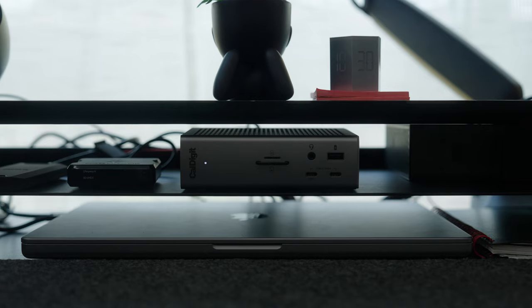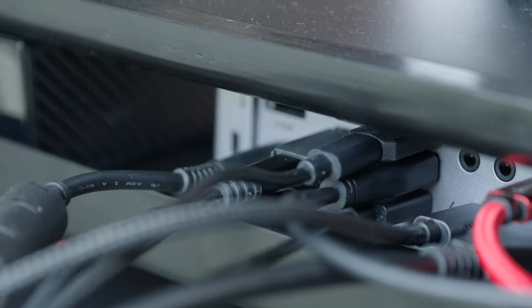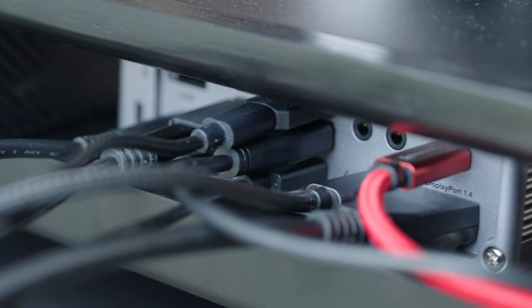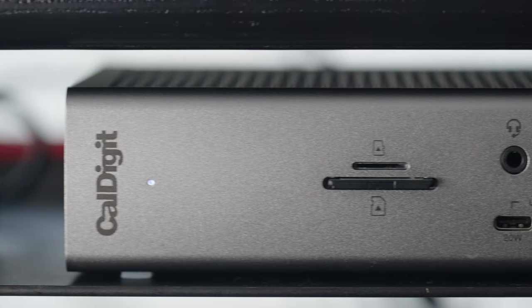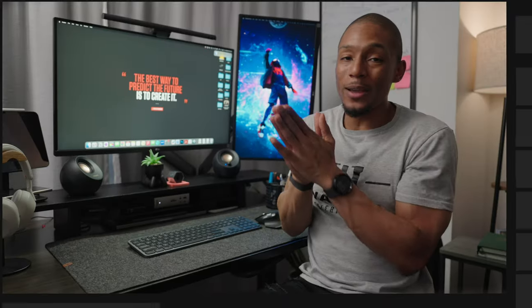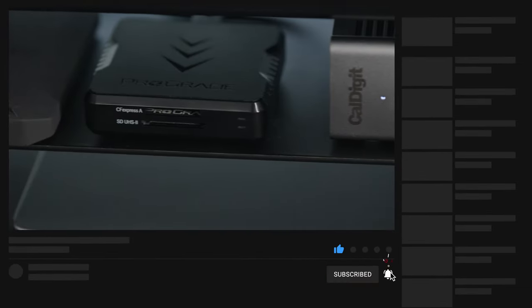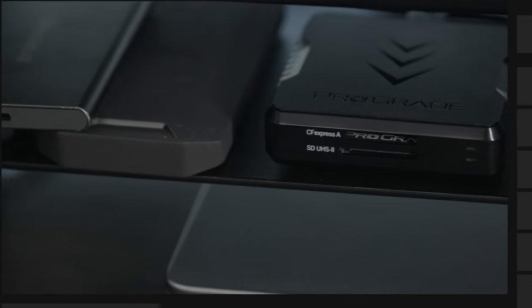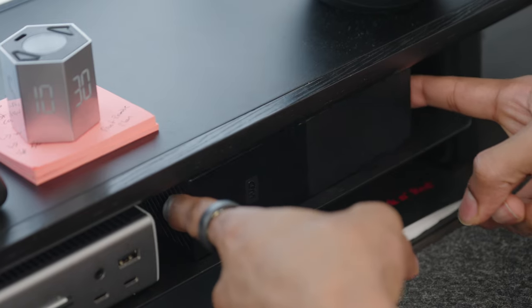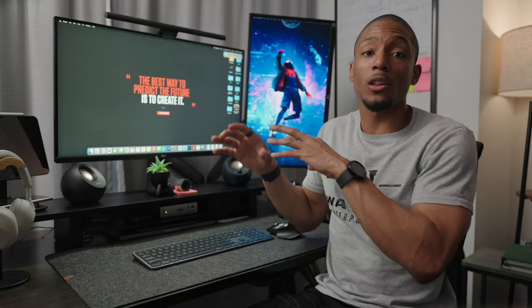The MacBook Pro is then connected to my CalDigit TS4 dock, which is game-changing as it lets me connect to almost every piece of tech on my desk together. It literally has 18 ports — USB-C, USB-A, HDMI, DisplayPort — and there's literally no way my desk setup would be the way I wanted it without it. On the same shelf as the CalDigit, I also have all of my storage devices, including my portable SSDs and my 16-terabyte Western Digital hard drive that I use to back up all of my files and store my current video projects.